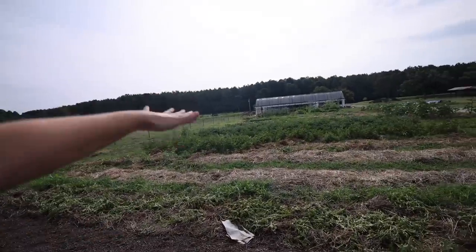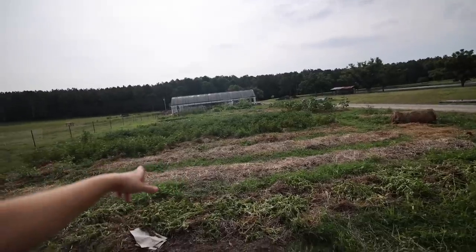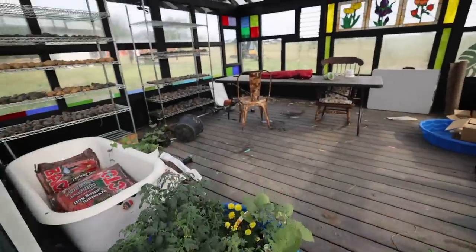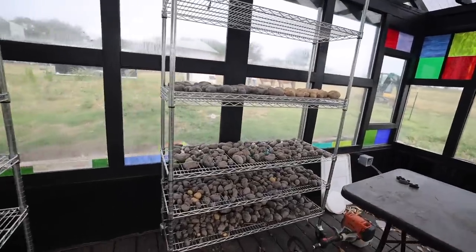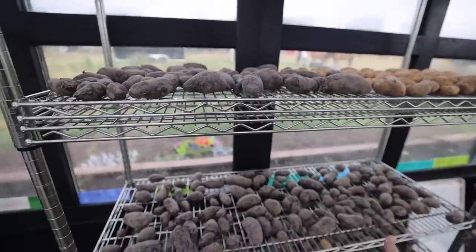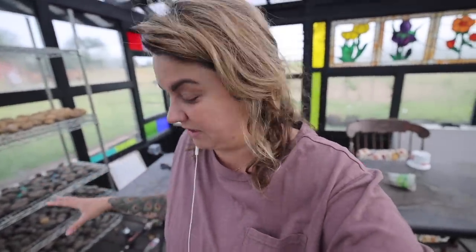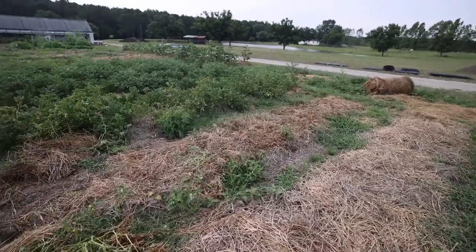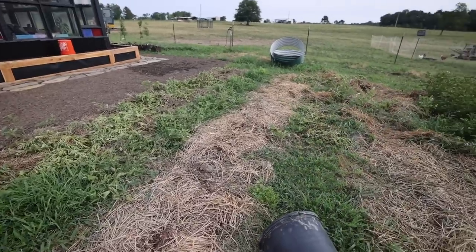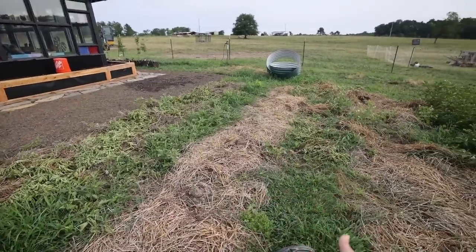We planted about eight and a half to nine 40-foot rows of potatoes. We've already dug three and a half rows, which is bewildering because we have so many. This is what we dug up yesterday — we put them on these shelves just to dry out. We have shade cloth in here, which makes it a really good place to dry things and give them airflow so they don't rot when we put them in storage. Already we've probably dug on top of this about four or five five-gallon buckets of potatoes. There's been a lot.